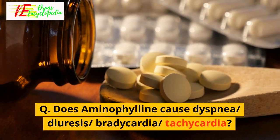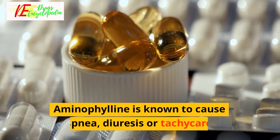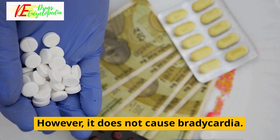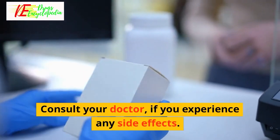Q: Does Aminophiline cause dyspnea, diuresis, bradycardia, or tachycardia? Aminophiline is known to cause dyspnea, diuresis, or tachycardia. However, it does not cause bradycardia. Consult your doctor if you experience any side effects.